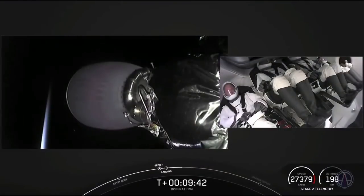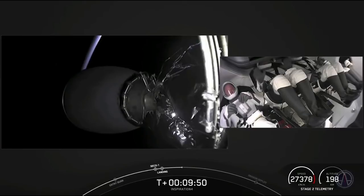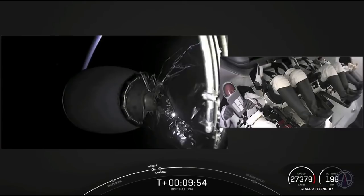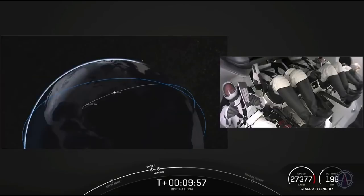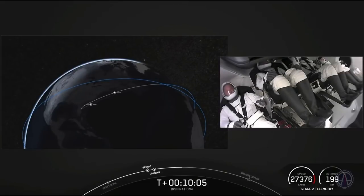Stage one landing is complete. Dragon spacecraft launch escape system nominal. You can hear the excitement that continues. We just heard from Jared thanking everyone for making the mission happen. The Dragon capsule and crew are in a nominal orbit.